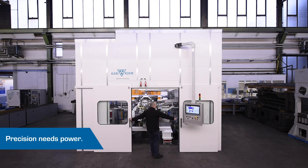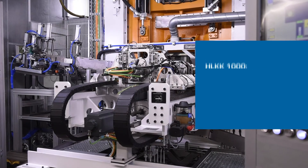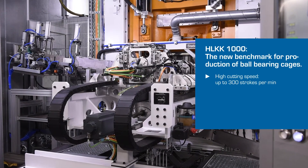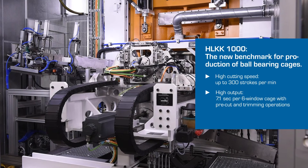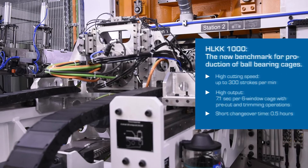We have developed the HL KK1000 for this quality. Its high cutting speeds, high productivity, and high flexibility open up new possibilities for the production of ball bearing cages.